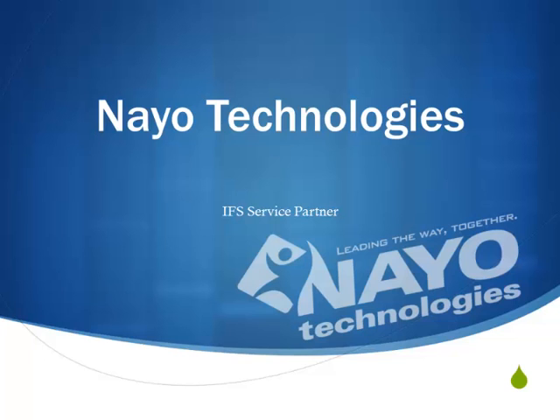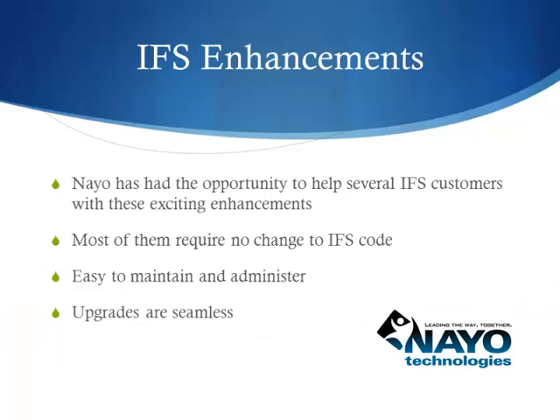Welcome to Nao Technologies, a certified IFS service partner. Nao has had the opportunity to help several IFS customers with these exciting enhancements.